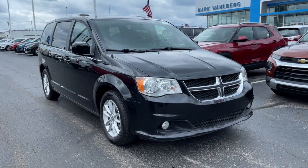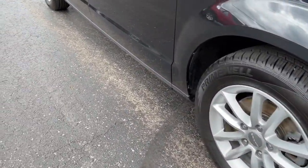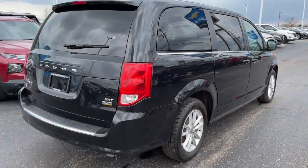You will love the features of this 2018 Dodge Grand Caravan. This vehicle still has fewer than 150,000 miles on the clock, so it won't last long. Enjoy owning a vehicle that's your true blue ally in the face of life's ever-increasing demands.